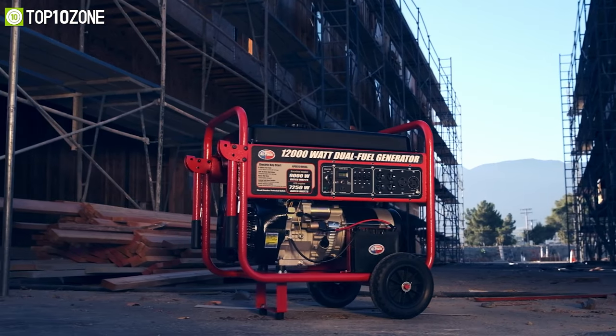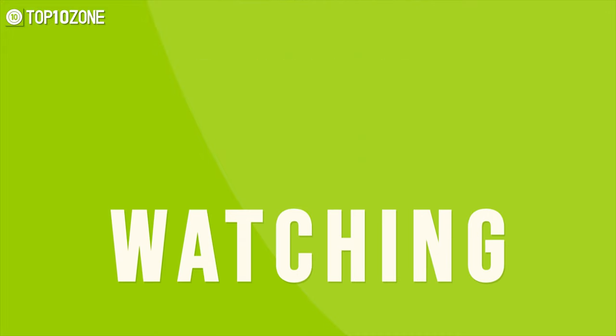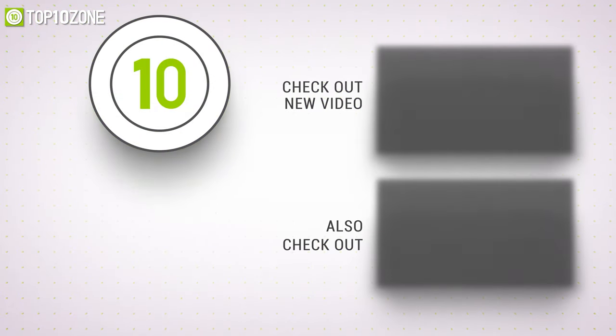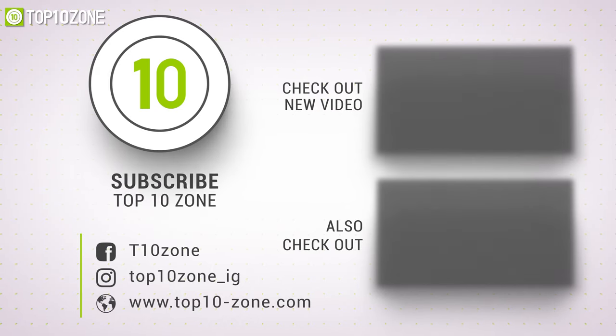So that was our list of the top 10 best home power generators just for you. Thanks for watching our video. Like, comment, and share with your friends if you find this video helpful. Subscribe to our channel if you want more videos like this on your feed.